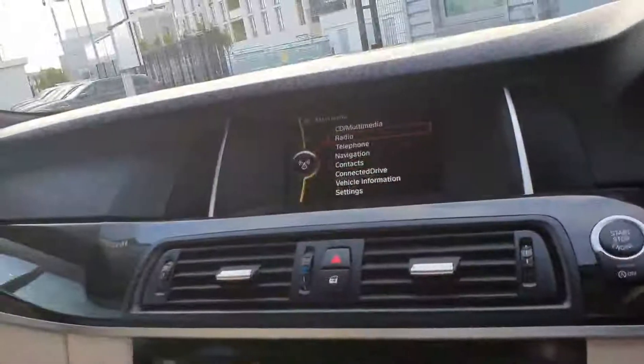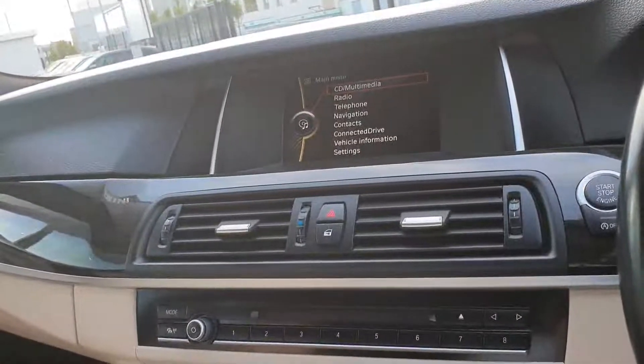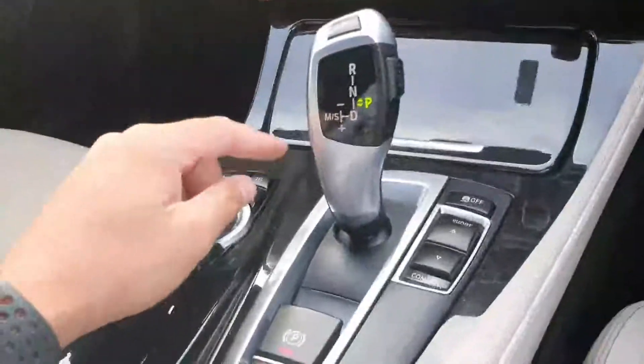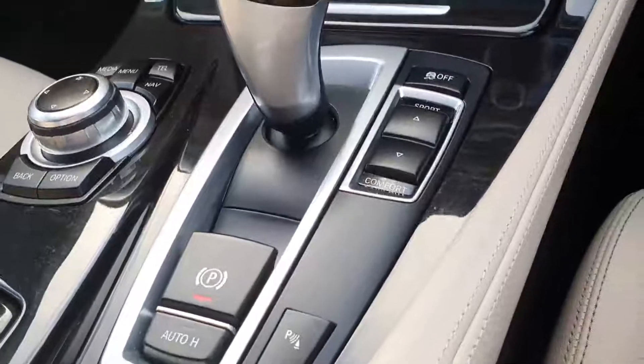Up here we have your screen for your iDrive system with your multimedia, radio, telephone, navigation, contacts, connected drive, and vehicle information. You also have dual climate control and heated seats in the front, as well as different driving modes — Sport, Comfort, and Eco Pro.